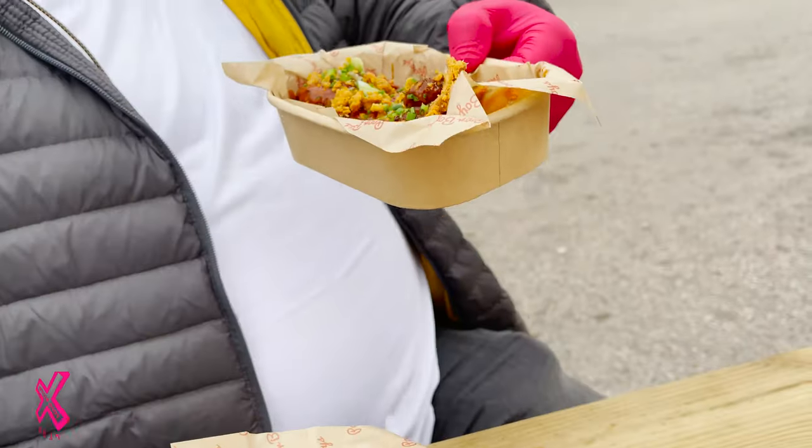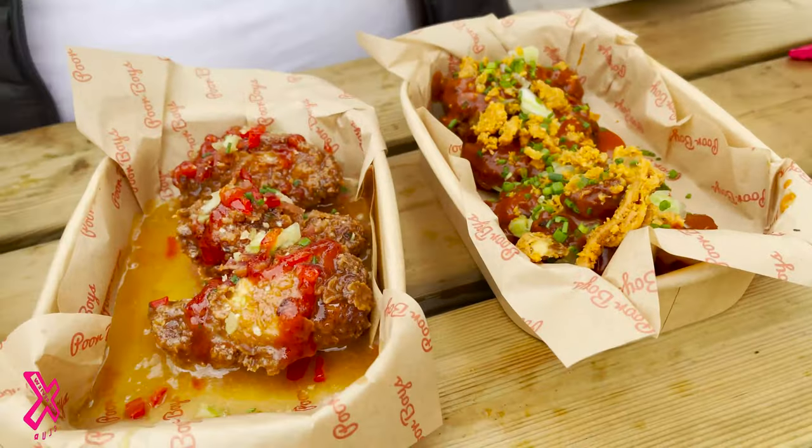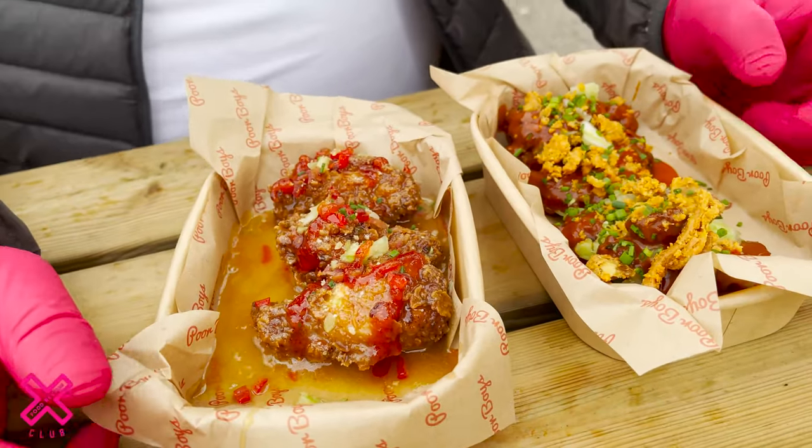This is Mama's Buff — their version of the Buffalo Wing. So, without further ado, let's tuck in.